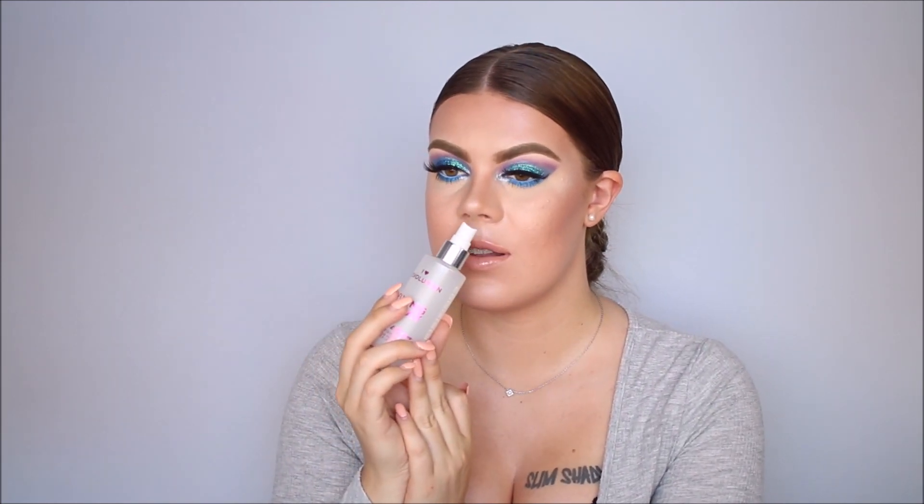Moving on to makeup - I finished a whole setting spray. This one is by iHeart Revolution, which is like a sister brand to Makeup Revolution. This is the fixing spray in the scent Cookies and Cream. I really bought this because of the Cookies and Cream scent, but unfortunately it doesn't smell that much like Cookies and Cream - it just smells vanilla-y, and the scent doesn't linger. The product also didn't do much for staying power or making powders seem more skin-like. It didn't ruin my makeup but it also didn't do a lot.